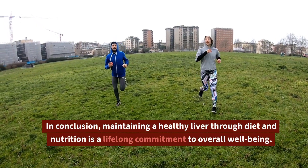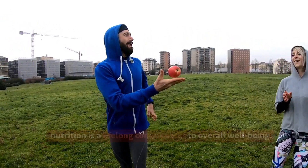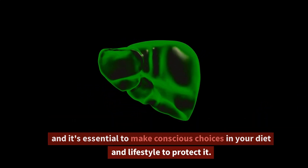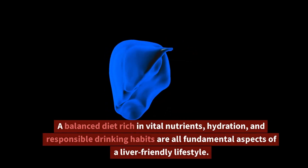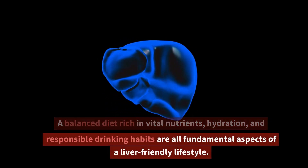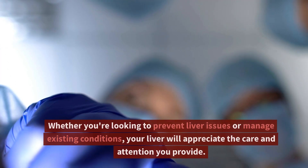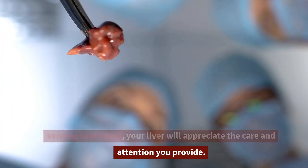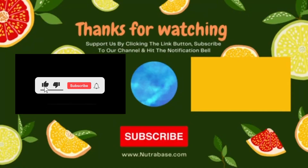In conclusion, maintaining a healthy liver through diet and nutrition is a lifelong commitment to overall well-being. Your liver plays a central role in supporting your health, and it's essential to make conscious choices in your diet and lifestyle to protect it. A balanced diet rich in vital nutrients, hydration, and responsible drinking habits are all fundamental aspects of a liver-friendly lifestyle. Whether you're looking to prevent liver issues or manage existing conditions, your liver will appreciate the care and attention you provide. If you enjoyed this video about liver health, make sure you like and follow so you never miss a life-changing video.